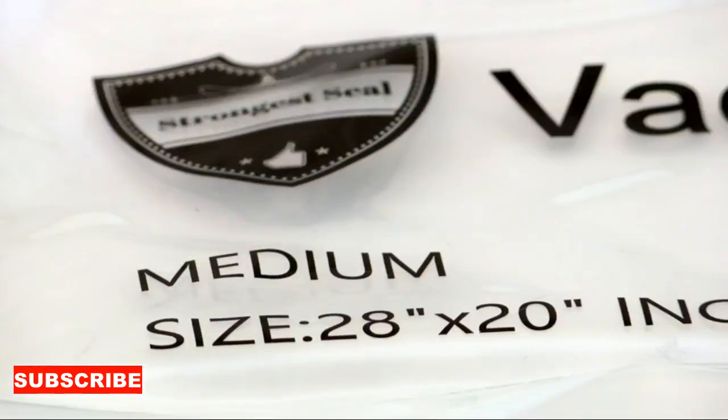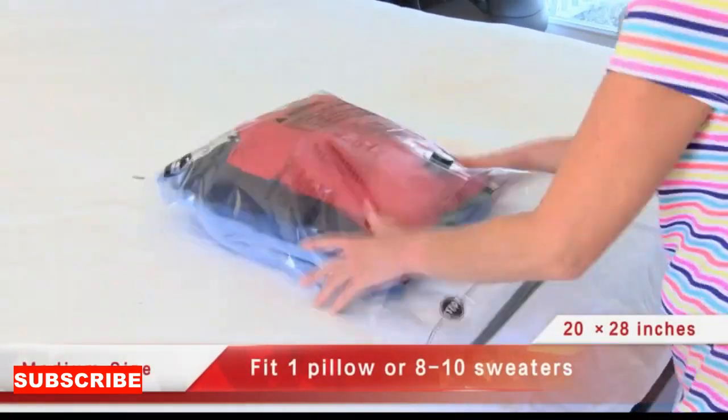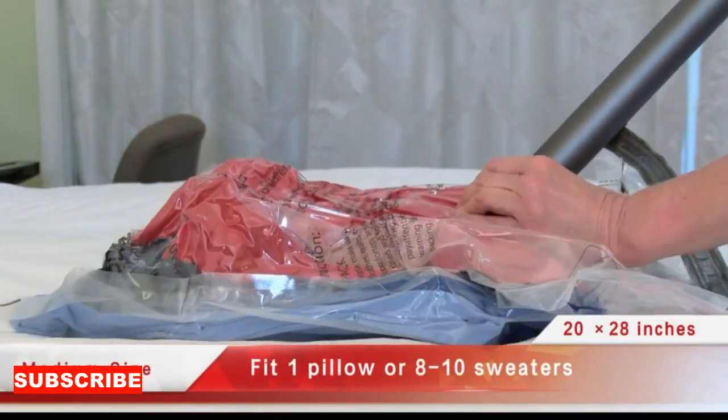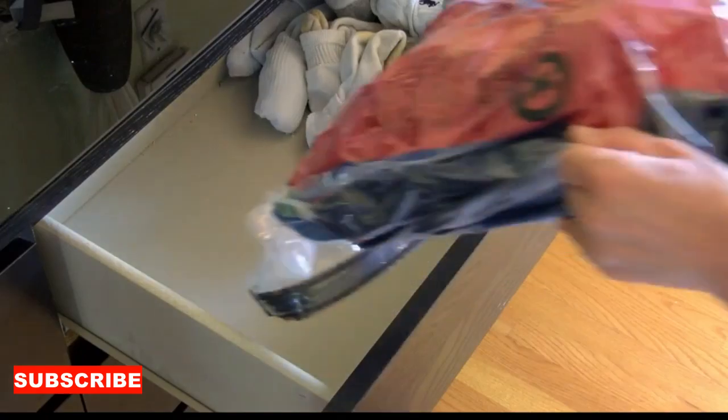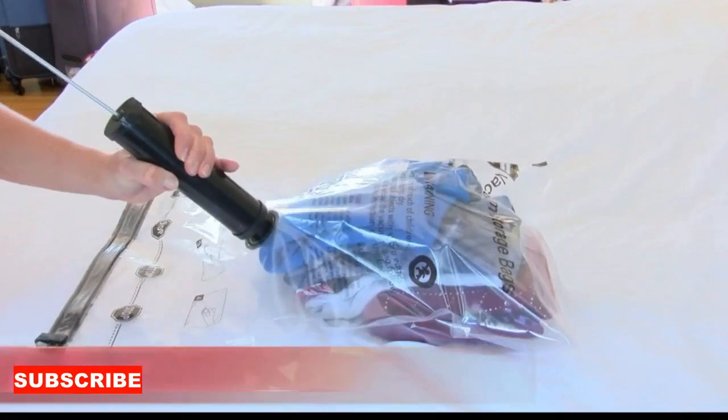Additionally, clothes storage bags are versatile. You can use them for more than just clothes. They're perfect for bedding, curtains, or even those teddy bears you can't bear to part with. It's like having a multitasking superhero for your storage needs, ensuring that every item has its designated hideout.